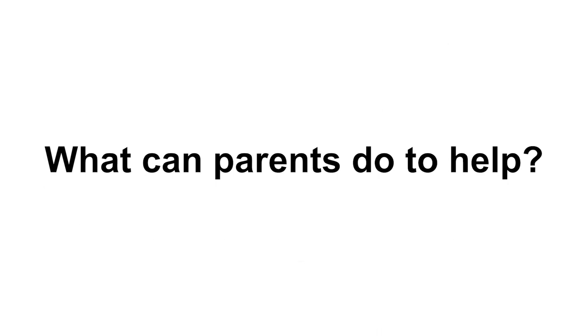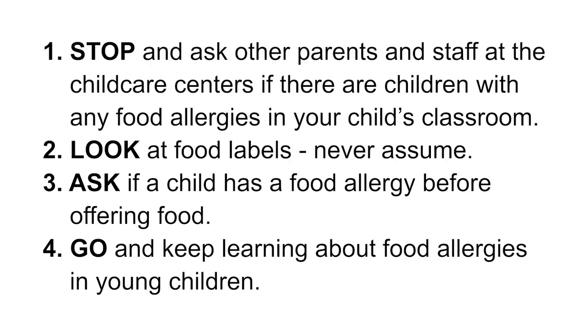What can parents do to help? Stop and ask other parents and staff at child care centers if there are children with any food allergies in your child's classroom. Look at food labels — never assume. Ask if a child has a food allergy before offering food. And keep learning about food allergies in young children.